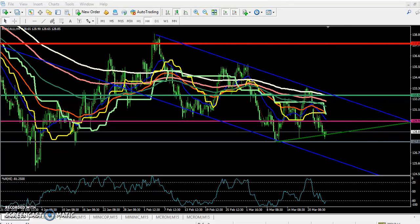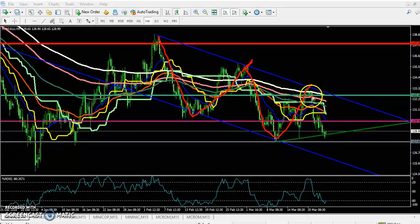Hello traders, welcome to Allies Video. This is Stephen Google. In this video I will discuss aluminium. Here we can see aluminium is running in a range on the four-hour chart.